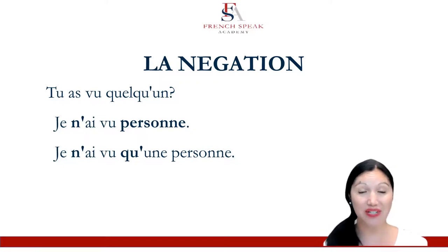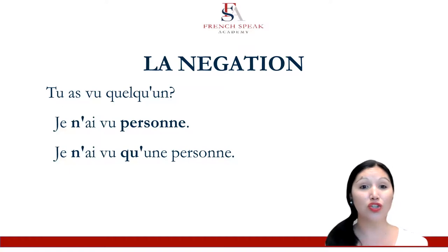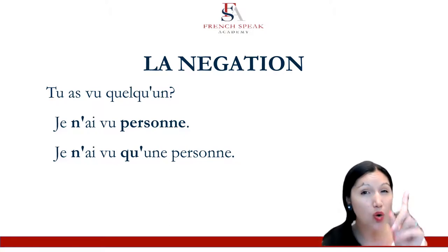Je n'ai vu qu'une personne — I only saw one person. Which means that this last one is not even a negative in English. You could use j'ai vu seulement une personne, the word 'only': seulement. J'ai vu seulement une personne.